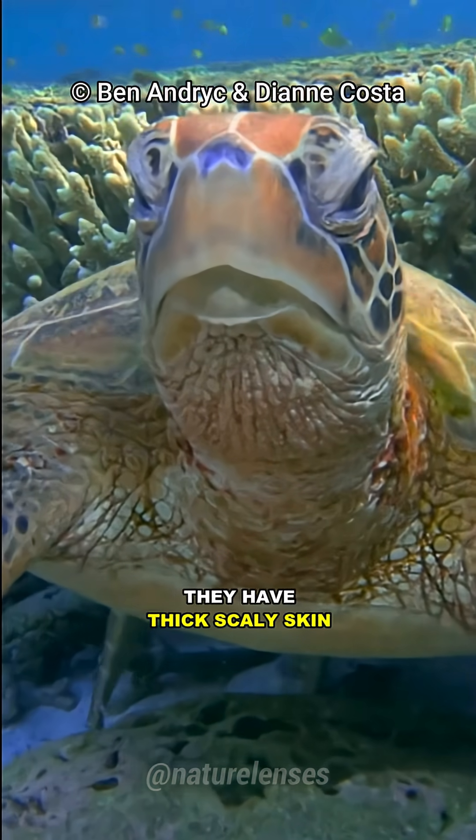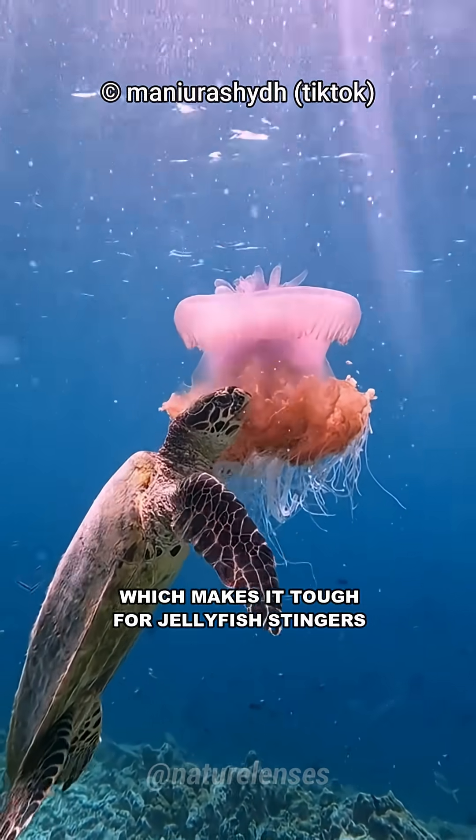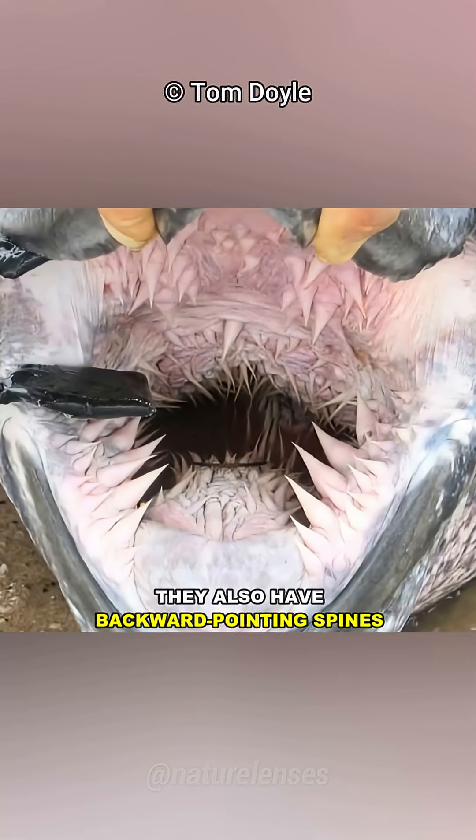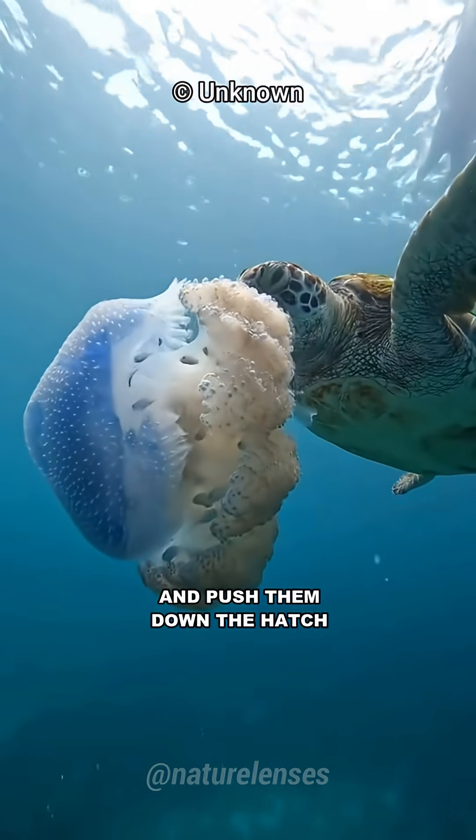They have thick, scaly skin, especially around their mouth and throat, which makes it tough for jellyfish stingers to do any real damage. They also have backward-pointing spines, called papillae, which keep the slippery jellyfish from escaping and push them down the hatch.